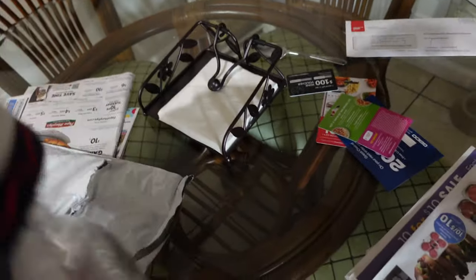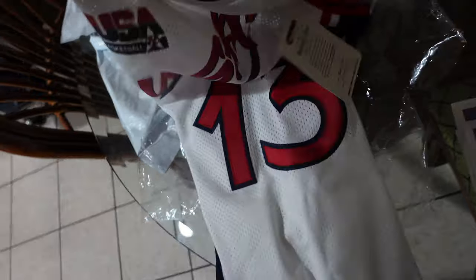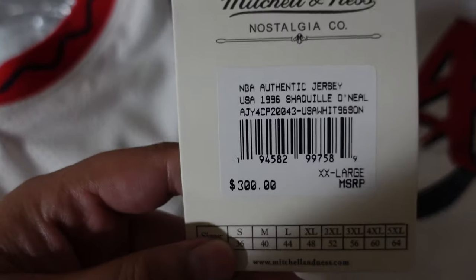We have the 1996 Shaquille O'Neal Olympics jersey from Mitchell and Ness. Another thing I don't like about trying to find jersey reviews online - a lot of times I either can't find it or I find someone that has some fake stuff. When I buy jerseys I don't buy fake stuff. As you can tell, this is a three hundred dollar jersey. I believe this might be the first review of this one on YouTube, so if you guys have any questions leave them in the comments.